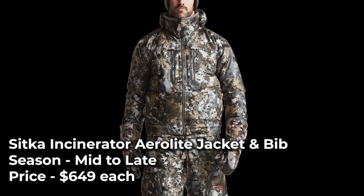The jacket also has zippered chest, hand, and grunt tube pockets for easy access while on a tree stand. Both garments are available in the Sitka Elevated 2 camo pattern and cost $649 each.